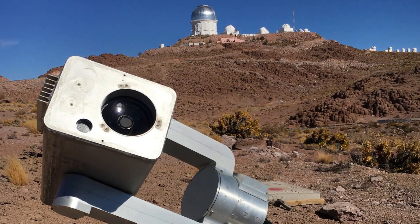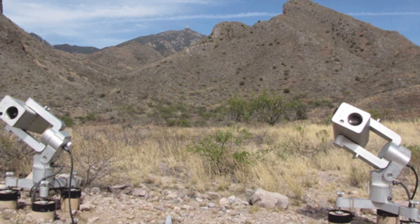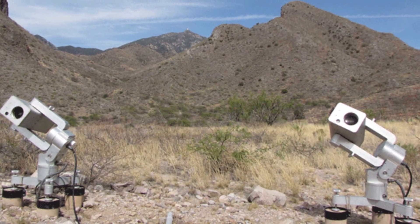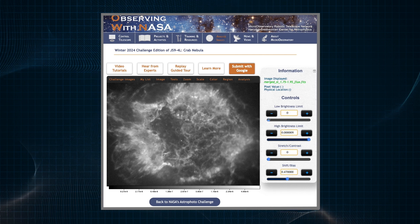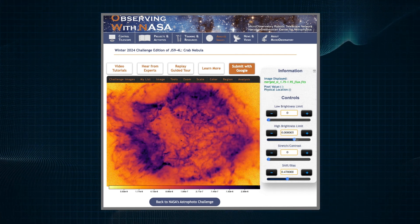You can even use the Micro Observatory Robotic Telescope Network to collect data just for you, for a truly personalized image. All you need is a web browser to select your datasets, choose their colors, and combine them to create something truly unique.